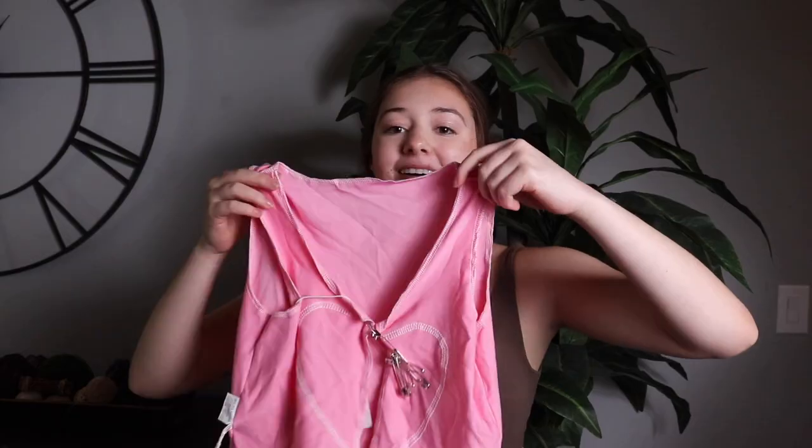Last but definitely not least, we have this tank top — there's a heart in the middle and you can put safety pins down the center, which is so cute. I love this tank top. And that is everything — let's try it all on!